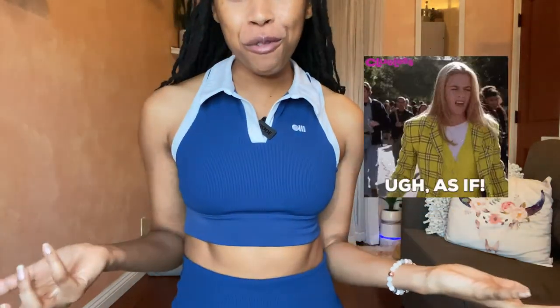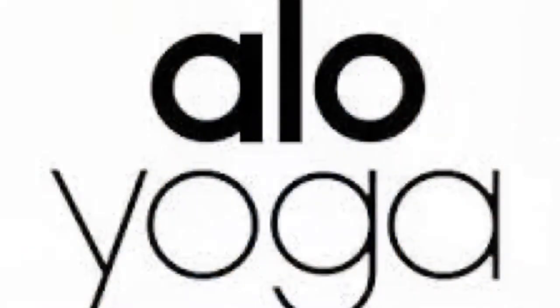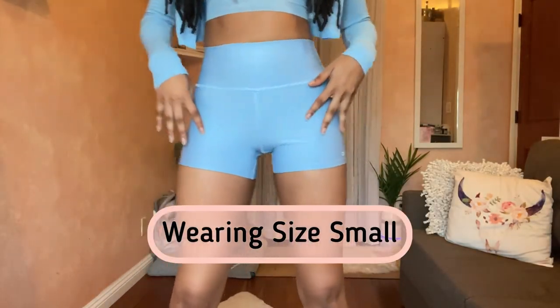The top is a little polo — super supportive with a built-in bra so everything is lifted. Clueless is one of my favorite movies so of course I love a polo. It's super comfortable — I had to unpack this from my travel bag just to show you all because it is absolutely phenomenal.